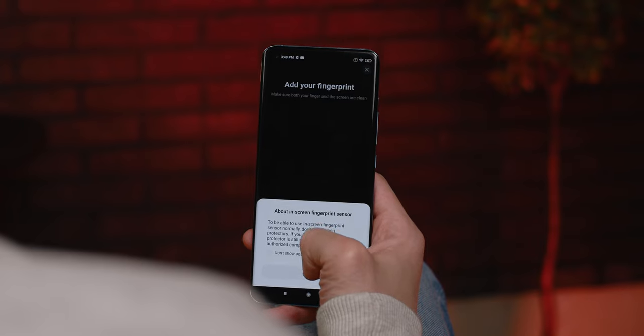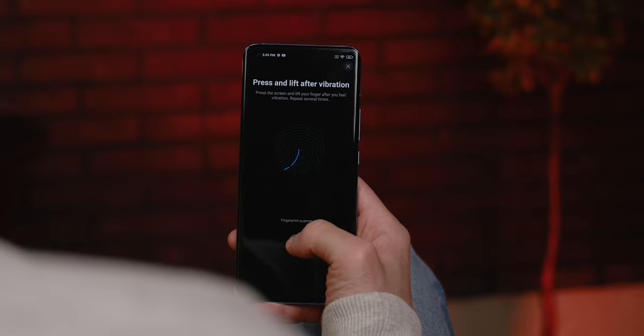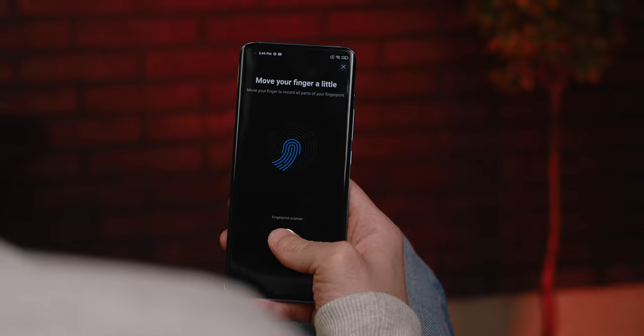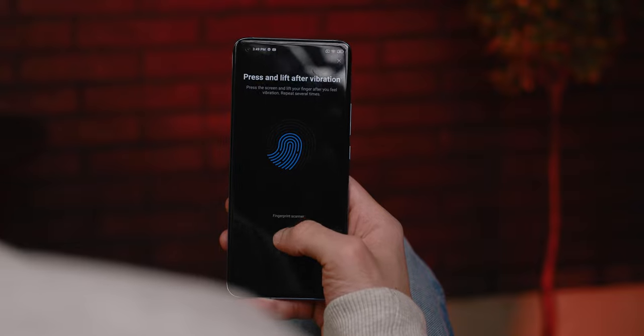When you rest your finger on the sensor, you will feel a vibration, then the light, and another vibration before the phone is unlocked — certainly not something you would expect from a phone of this class. The manufacturer of the fingerprint sensor, Chinese company Goodix, announced that this sensor can also act as a heart rate sensor, but this feature has not yet been implemented on the Mi 11.